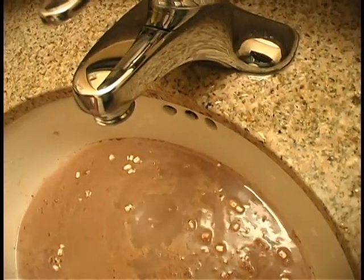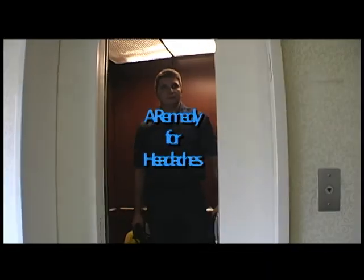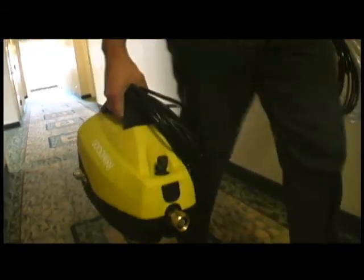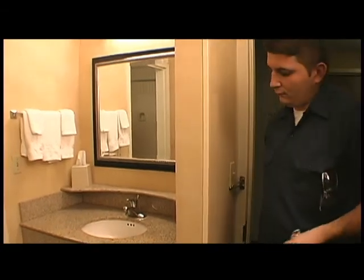Clogged drains inevitably happen, and they can be a time-consuming headache. You want to be able to clear them as quickly as possible, so you can focus on more important things.